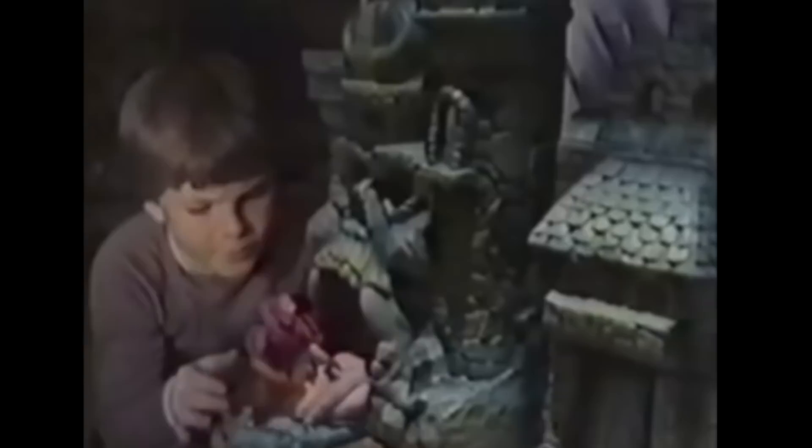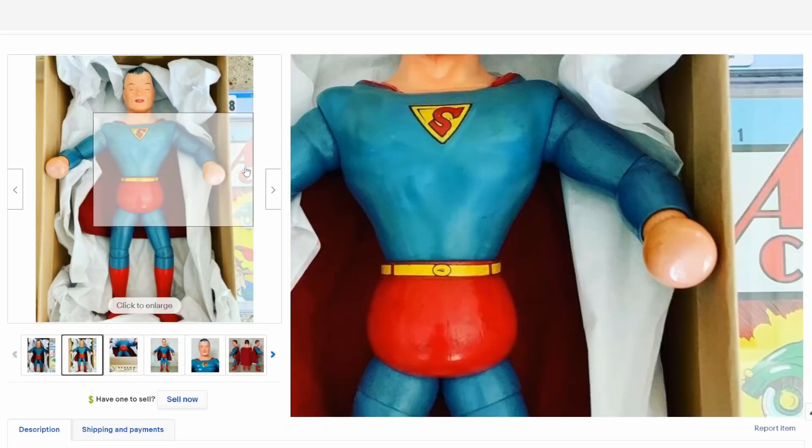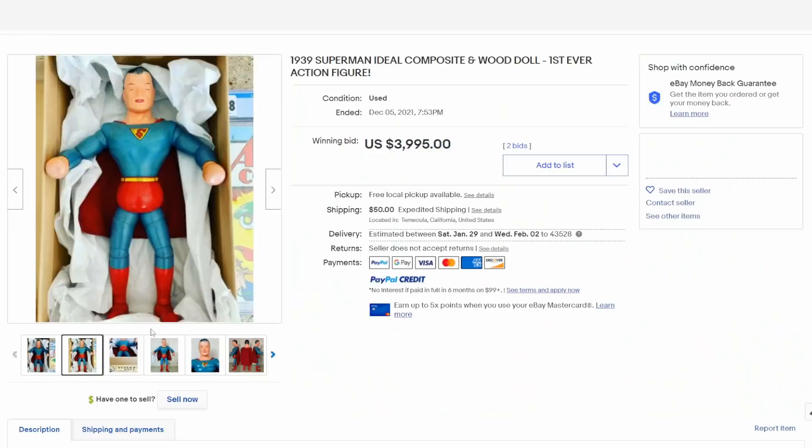The first appearances of action figures varies by who you actually talk to. Many people consider this 1939 Ideal composition Superman figure to be the very first one. Most of the earlier ones back in this time frame were actually marketed as dolls, as the box actually shows here as well.